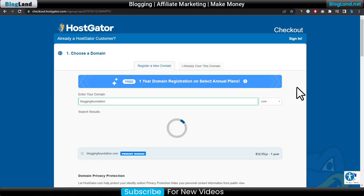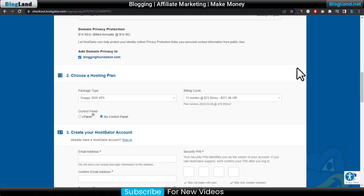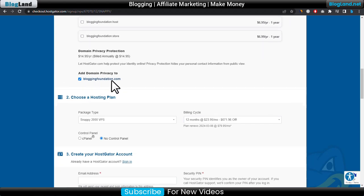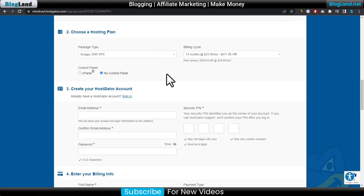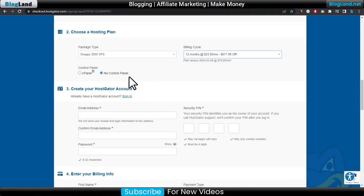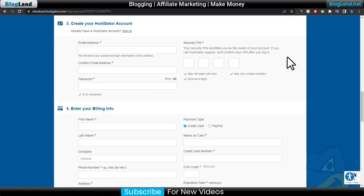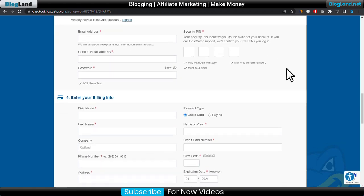You can see the domain is available. Just select your plan duration — I would recommend you choose at least a 12-month plan. You can choose your control panel as cPanel, or otherwise leave it without a control panel. Then enter your email address, confirm email address, and password into your billing info.